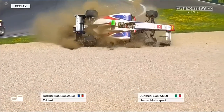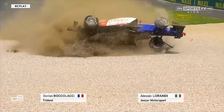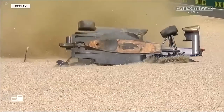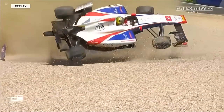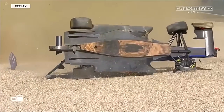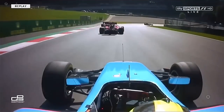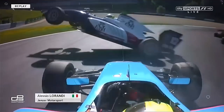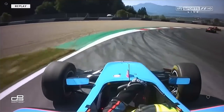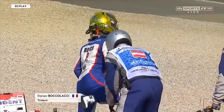And then into the gravel that sent him over — you can see the hands off the steering wheel at that point. That is a violent, violent crash. See the camera ripped off the top of the car, the floor cracked. This is the on-board, and it's going to be a massive hit for Lurandi. There is Boccalacci heading through, and it cost Lurandi one position.